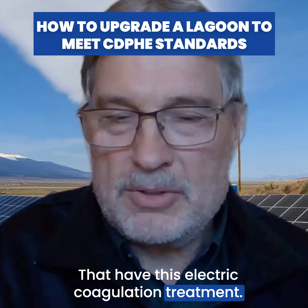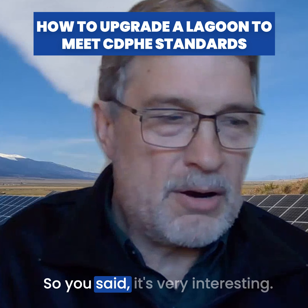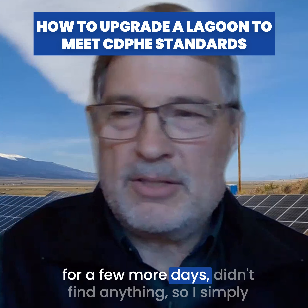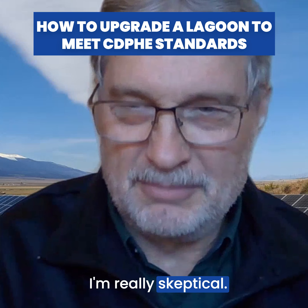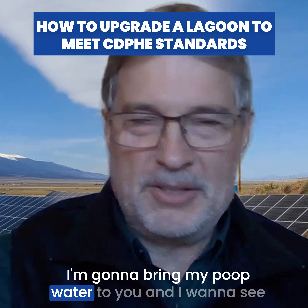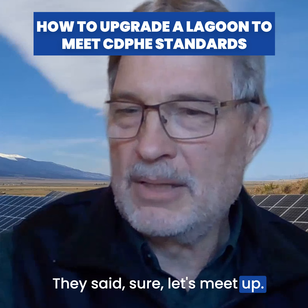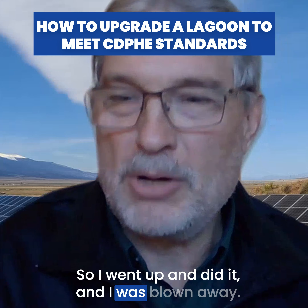They have this electrocoagulation treatment — they used it in a pilot project treating cooling tower wastewater. Someone said it was very interesting and I should give them a call. I thought, well, that's interesting. I looked for a few more days, didn't find anything, so I simply called and said, 'I'm really skeptical — bear with me — but if you're willing to meet with me, I'm going to bring my wastewater to you and I want to see what your electrocoagulation treatment can do.' They didn't blink. They said, 'Sure, let's meet up — we know the people at Red Rocks Community College, they'll allow us to use their lab.' So I went up and did it, and I was blown away.